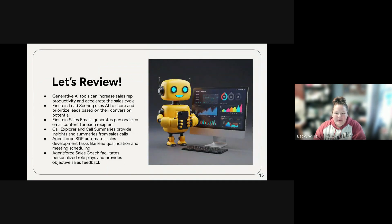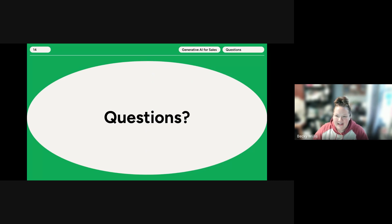Just as a little review — I created my entire slideshow and then used Gemini on Google to create the slide image, asking it to summarize my entire presentation. To remind you: generative AI tools increase sales reps' productivity and accelerate the sales cycle. Today we covered Einstein Lead Scoring, Sales Emails, Call Explorer and Summaries, and Agent Force's SDR and Sales Coach Agents. I'd be happy to answer any questions you might have about generative AI for sales.